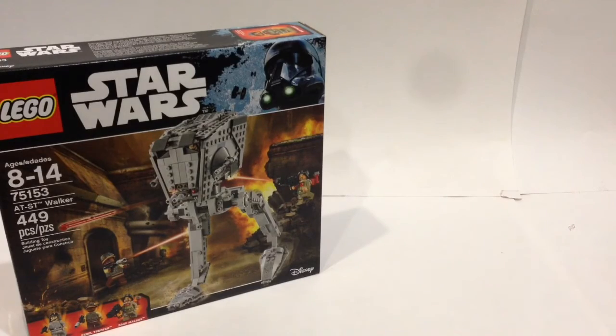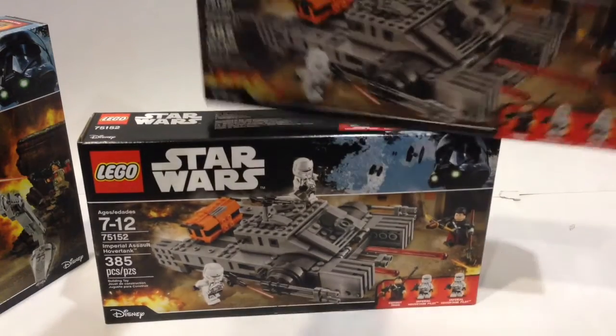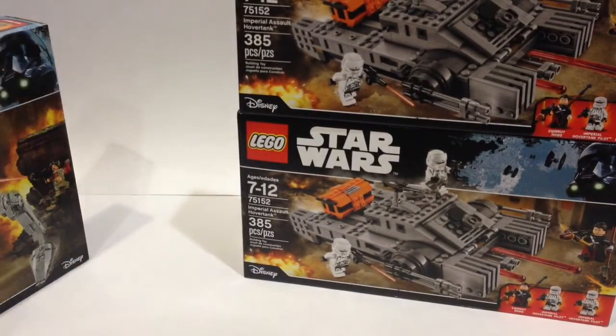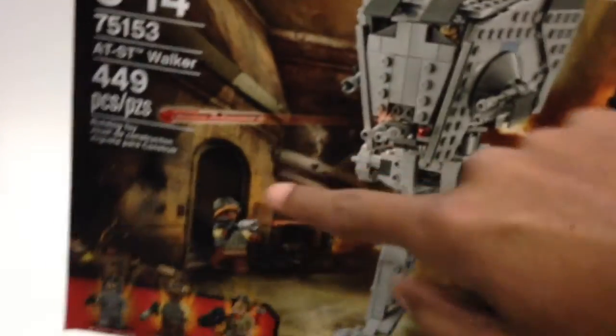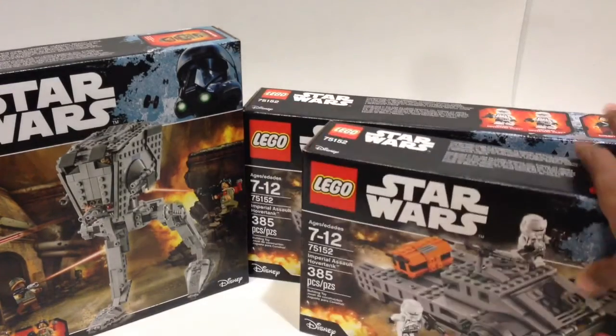The next two sets are both the same — let me move this out of the way so you can get a better look. They are the Rogue One Hover Tank, and I picked up two of them. I'm really excited about this set; I love how it looks and I think it's going to be in the movie a decent bit. Another reason I picked up two is for a Rogue One Star Wars MOC I'm planning — I'm thinking of making the planet they're on in Lego, and these will be awesome sets to include in that MOC.